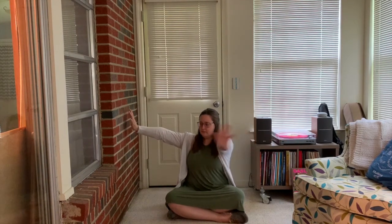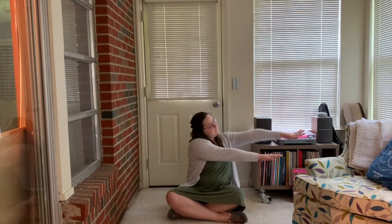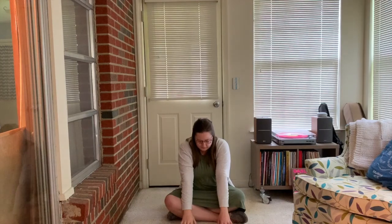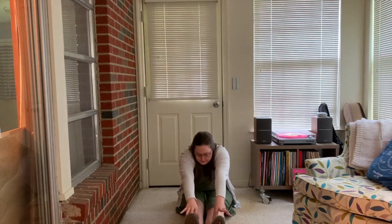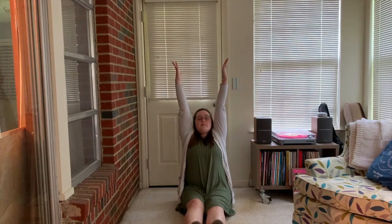Now try stretching your arms all the way out to both sides. Good. Can you put your arms on one side? How about the other? Can you stretch your arms all the way down to your toes? Can you stretch your arms all the way up above your head? Good.